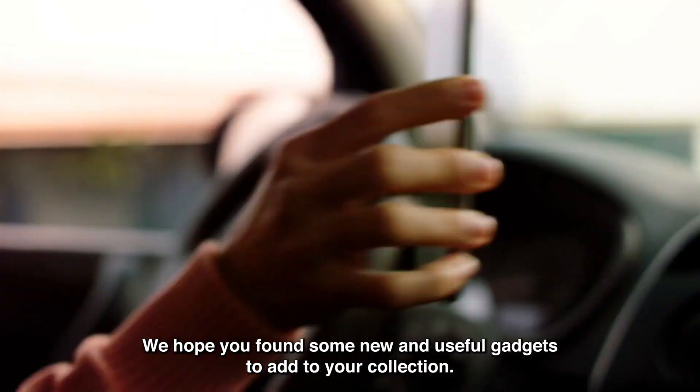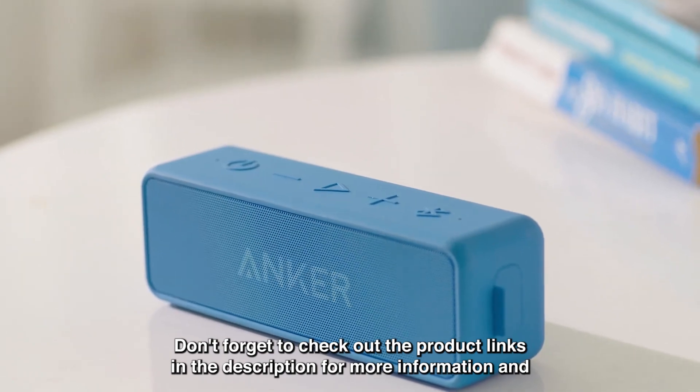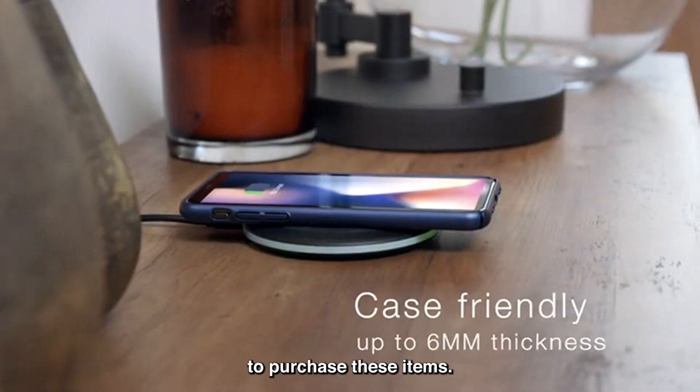We hope you found some new and useful gadgets to add to your collection. Don't forget to check out the product links in the description for more information and to purchase these items.